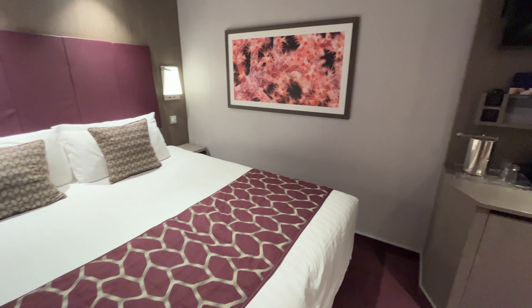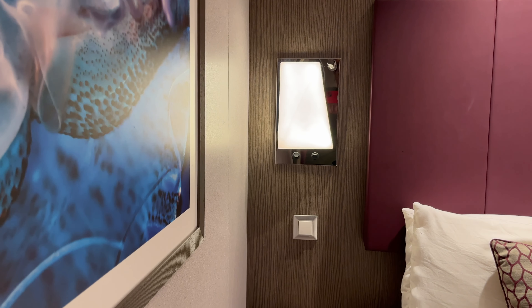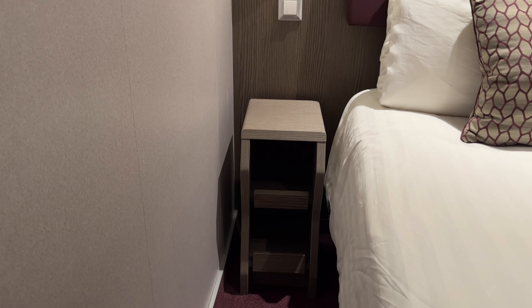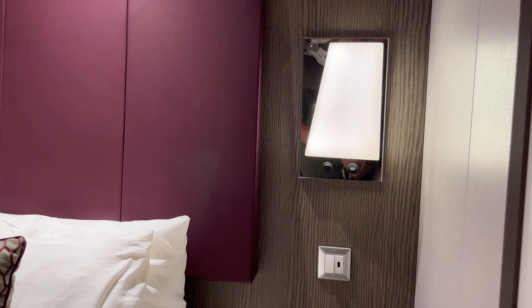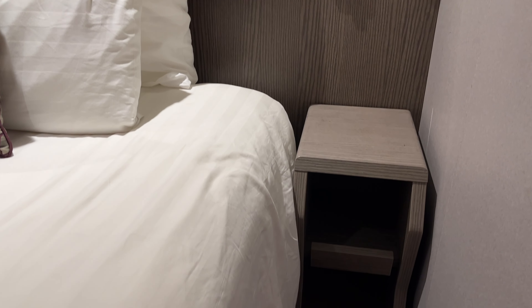The cabin was well equipped with plugs and USB outlets throughout. Next to the bed there was a shelving unit as well as a reading lamp and a light switch that controlled all the lights in the room. Both sides of the bed were the same — the only difference is that one side has a USB outlet on it.